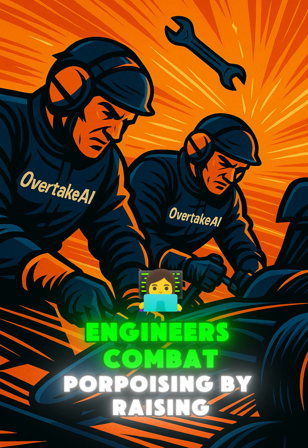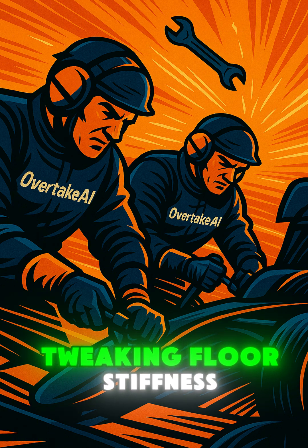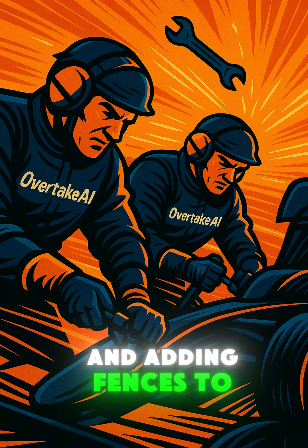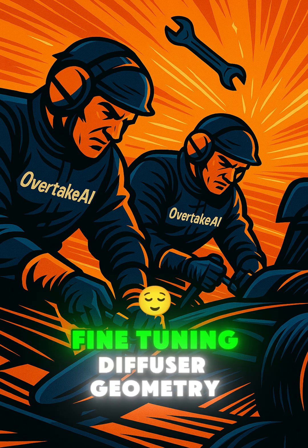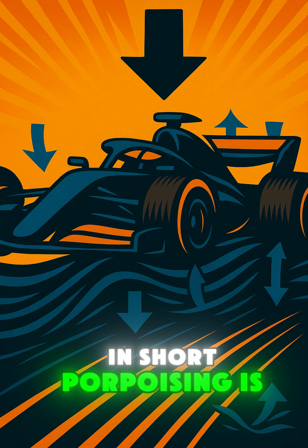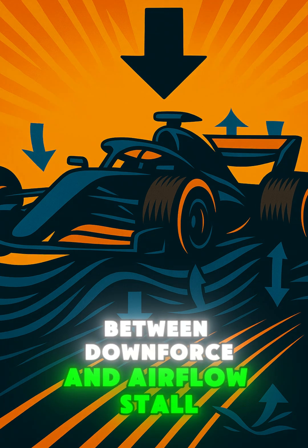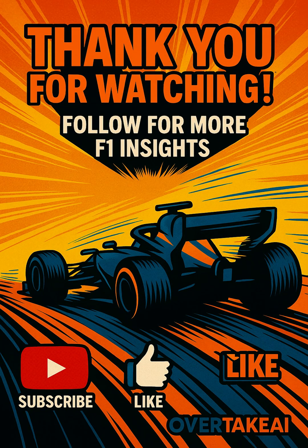Engineers combat porpoising by raising ride height or softening the suspension to delay stall, tweaking floor stiffness and adding fences to control airflow, and fine-tuning diffuser geometry to broaden the attachment window. In short, porpoising is a high-speed tug-of-war between downforce and airflow stall.